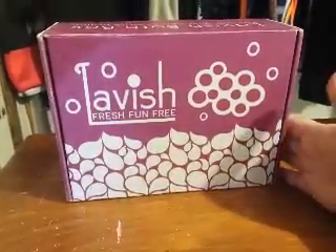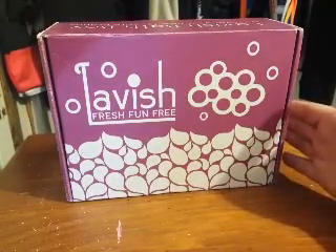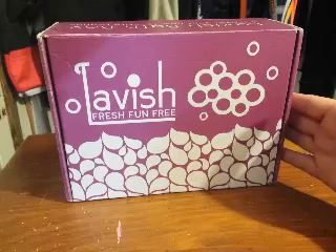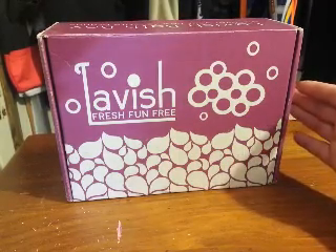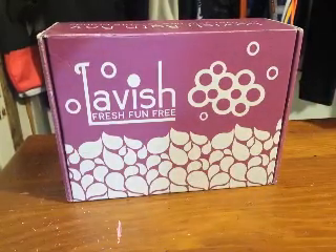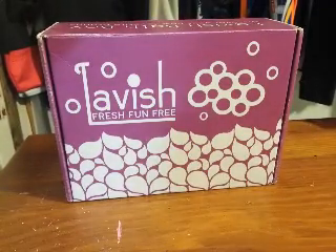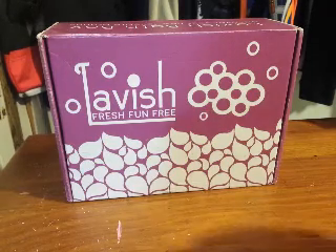What Lavish is, is a subscription service that sends you a fresh, fun box of five to seven cruelty-free and vegan-friendly bath products, meticulously curated from great brands and tailored to a specific fun theme every single month. What's in the box, you ask? It has bath bombs, bubble bars, salts, soaps, soaks, scrubs, and more, along with accessories needed for the perfect, most lavish bath.